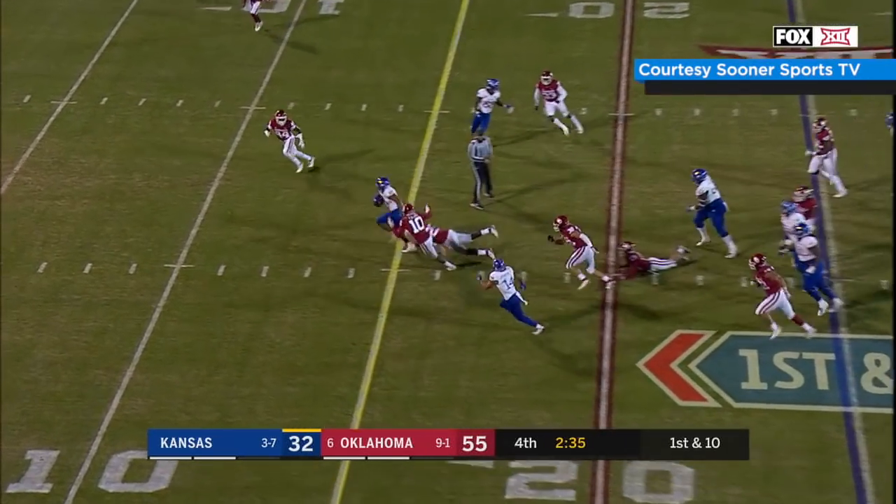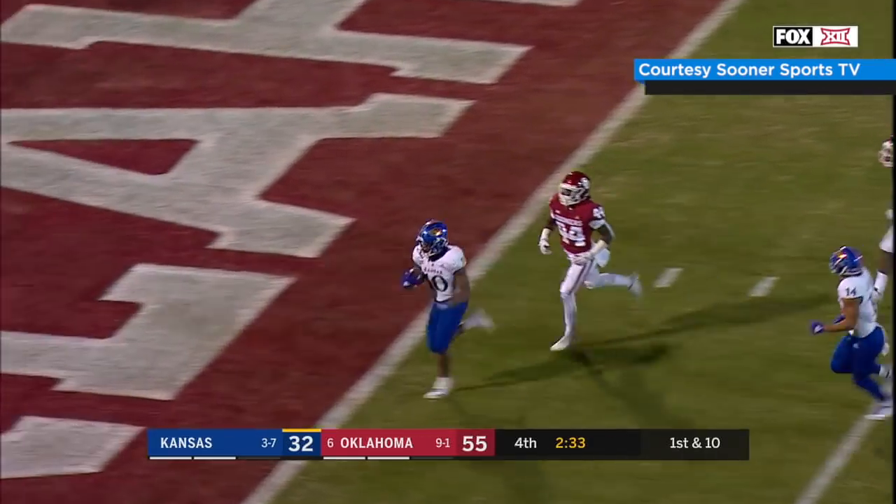Snap, handoff, up to the middle — Herbert — 20, steps out, 15 to the 10, he's going to score — it's a touchdown!